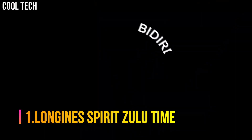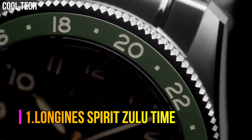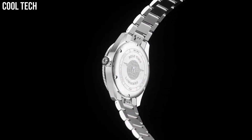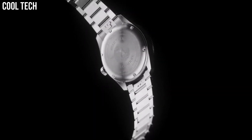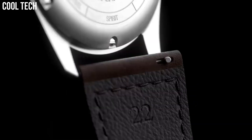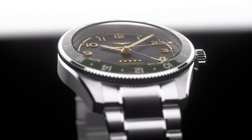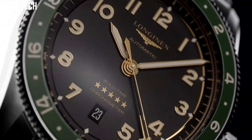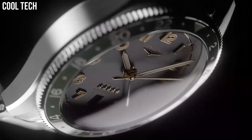Number 1: Longines Spirit Zulu Time. Historically, Longines has accompanied legendary pioneers as they conquer air, land, and sea. Today, the winged hourglass brand has drawn inspiration from this heritage to create Longines Spirit, a collection with an impeccable pedigree. These resolutely contemporary timepieces are a testimony to the pioneering spirit that has inspired the brand since its earliest days.